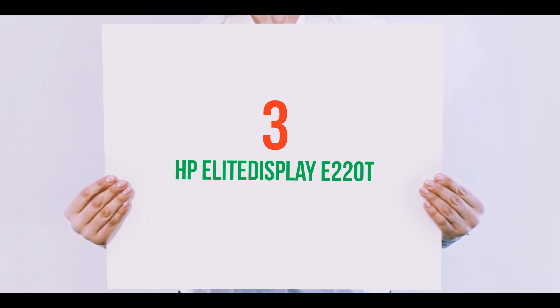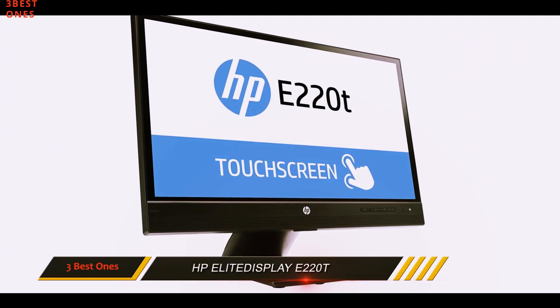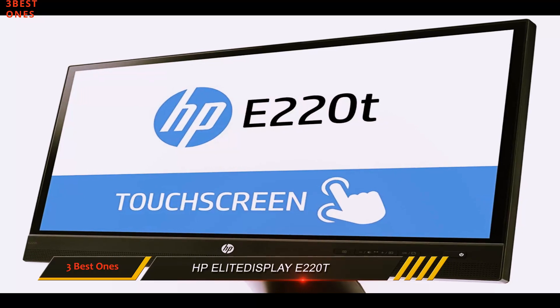Starting at number 3: the HP Elite Display E220T. The HP Elite Display looks and feels a lot like a traditional monitor, which makes it difficult to use as a touchscreen.